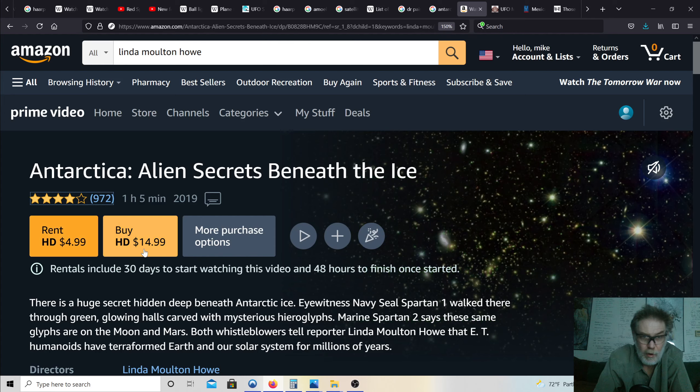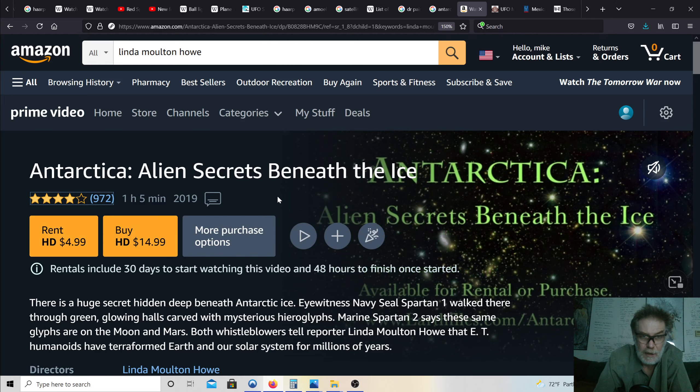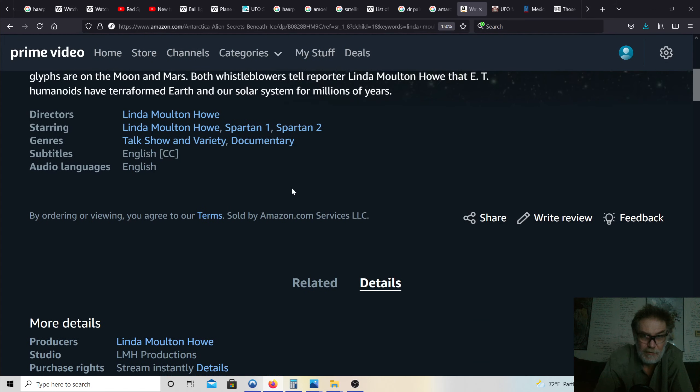I've been dying to do this — this is Linda Moulton Howe: you can rent her for $4.99 or buy her for $14.99, and it's a ripoff. It's an hour and five minutes.